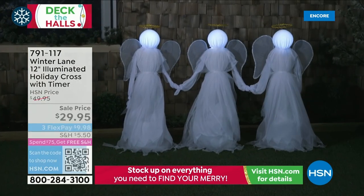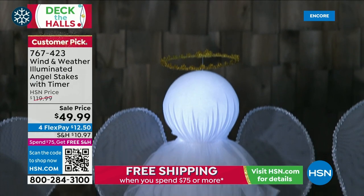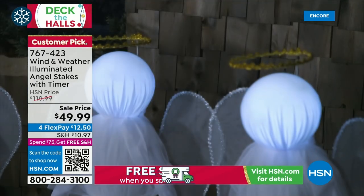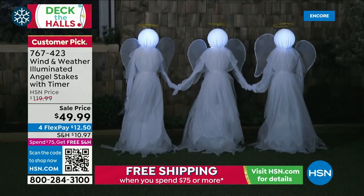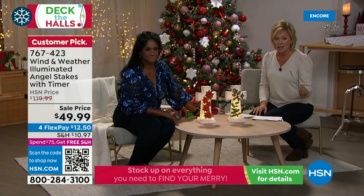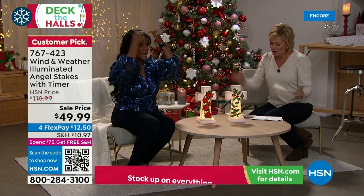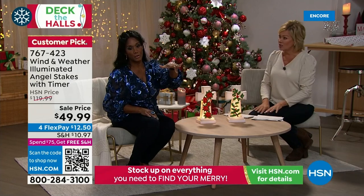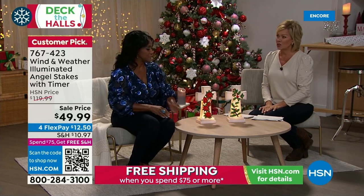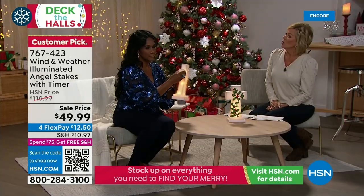We also have angel stakes — a set of three from Wind and Weather, working with three double-A batteries. Similar to the popular Wind and Weather witches, these are now brought for the holiday season — something far more ethereal and elegant. Use them indoors or outdoors — they come with stakes for your yard. Normally $120, now $49.99. Wings and gold halo, 43 inches tall with the stake.